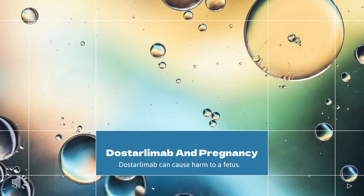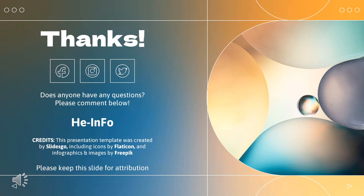Are there specific concerns about Dostarlamab and pregnancy? Dostarlamab can cause harm to a fetus; fetal death can occur based on its mechanism as examined in animal studies. Dostarlamab is a human immunoglobulin G (IgG4), which could permeate through the placental barrier, risking harm to the developing fetus as the drug may be passed from the mother.